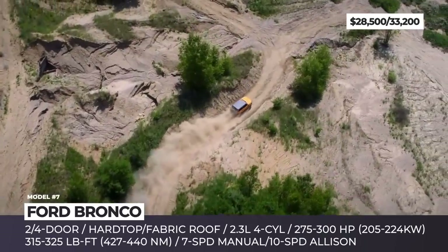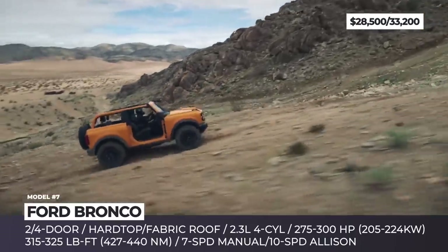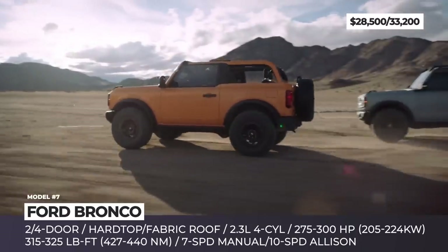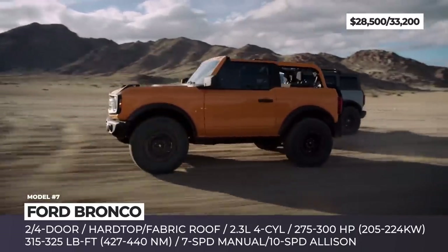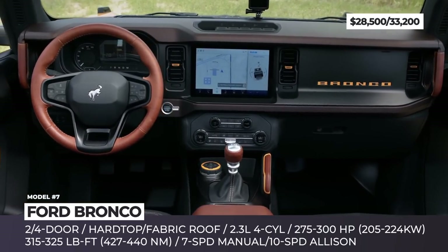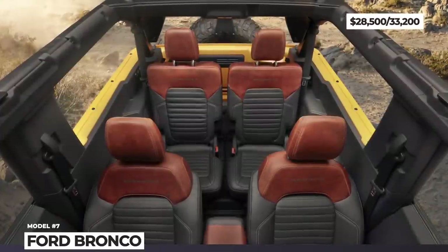At extra cost, you can switch between the two options. As standard, the Bronco is powered by a 2.3-liter EcoBoost that can produce up to 300 horsepower and 325 pound-feet on premium fuel. The base Bronco also gets you an 8-inch infotainment, wireless smartphone compatibility, push-button start, and 6-speaker audio.